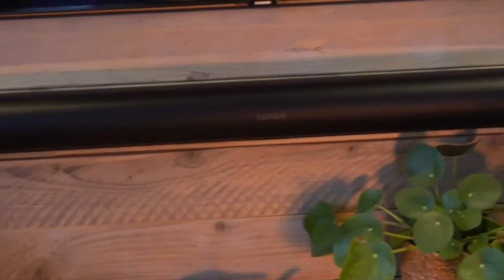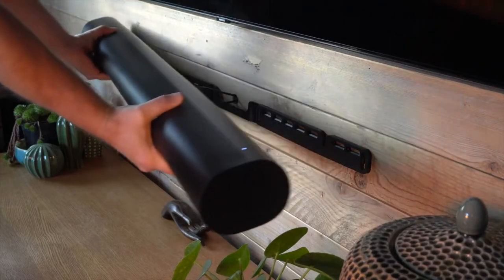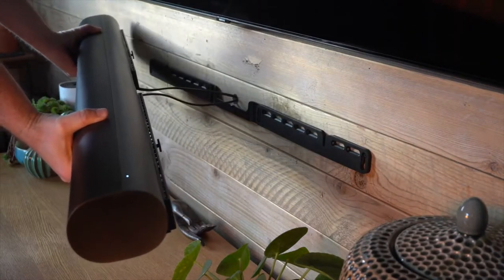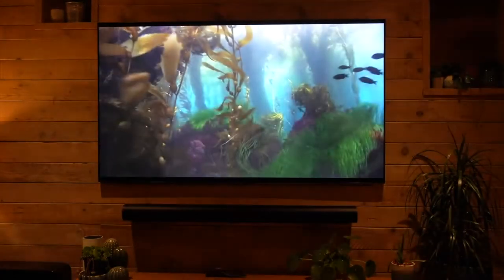The Arc has a sleek, minimalist design that will blend in with most home theater setups. It's also one of the few soundbars that support Dolby Atmos, which gives you an immersive, three-dimensional sound experience. The Arc is easy to set up and use, and it comes with a remote that's simple to navigate. It features Dolby Atmos and DTS-X support, which allows you to enjoy 3D surround sound without the need for extra speakers.